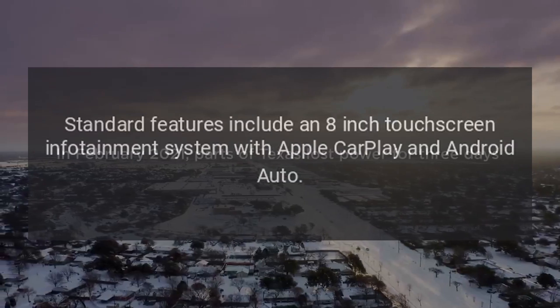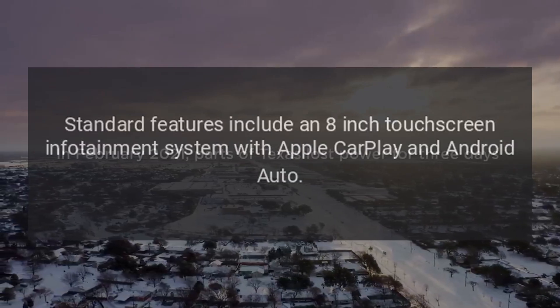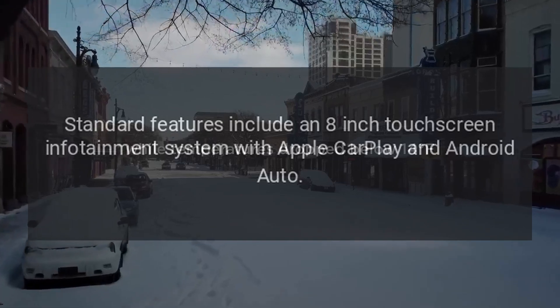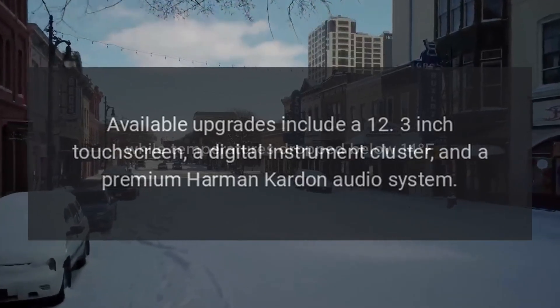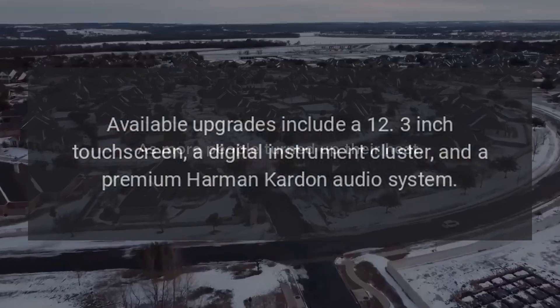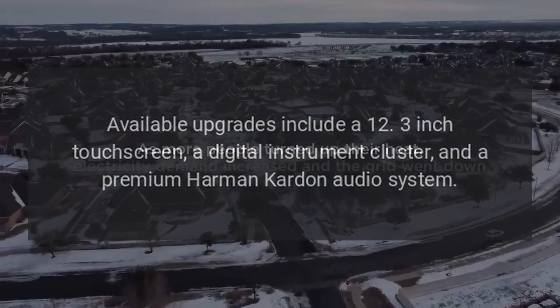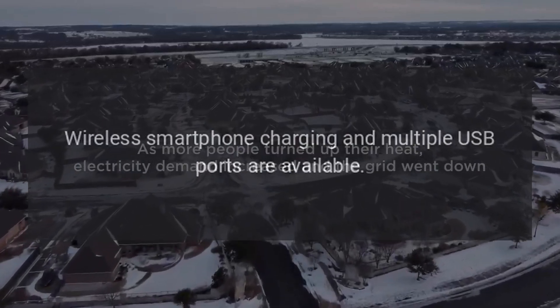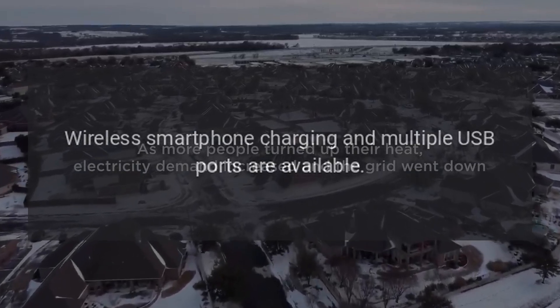Technology: Standard features include an 8-inch touchscreen infotainment system with Apple CarPlay and Android Auto. Available upgrades include a 12.3-inch touchscreen, a digital instrument cluster, and a premium Harman Kardon audio system. Wireless smartphone charging and multiple USB ports are also available.